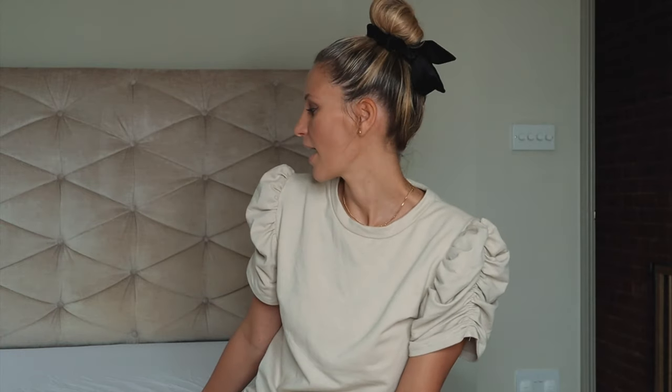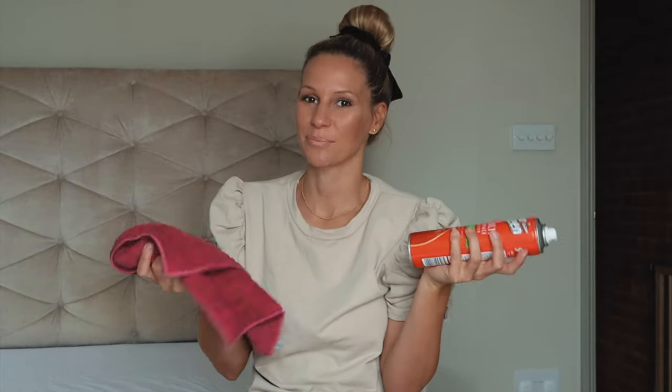I'm starting with a blank canvas. I have literally stripped my sheets, given everywhere a little dust and polish just to make sure everything feels clean and fresh. First of all, I'm going to start with the bed linen.